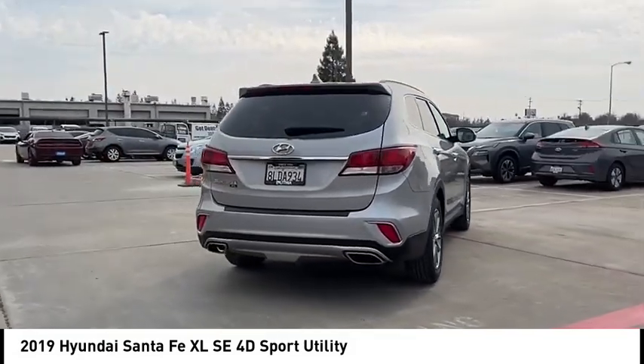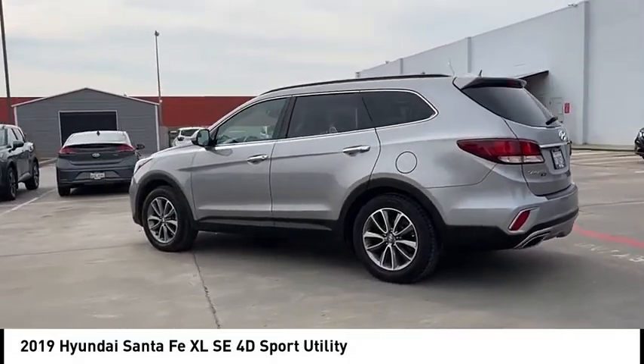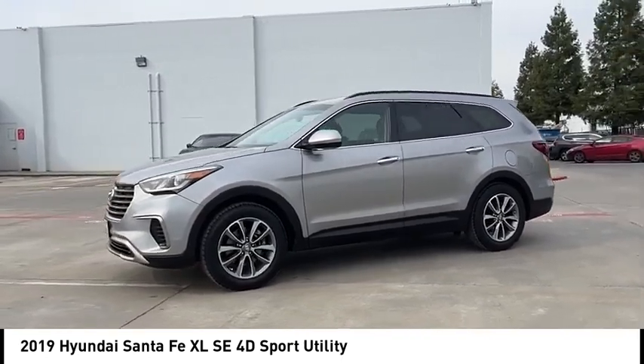This vehicle has less than 50,000 miles. Here are some of this vehicle's great options: electronic stability control, alloy wheels, rear spoiler, brake assist, traction control.